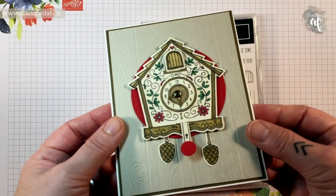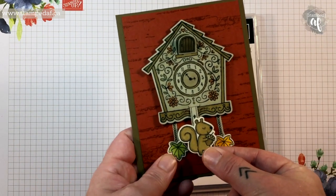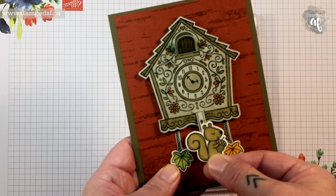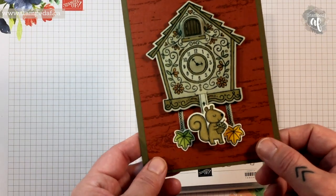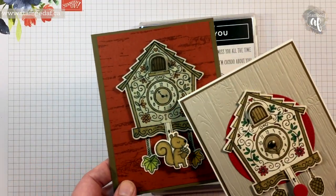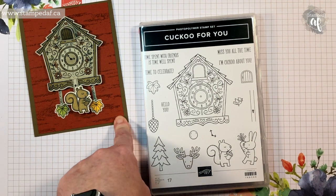This one is kind of Christmassy — you could put the tree and the reindeer on there, I just didn't want too much brown. The one we're going to make in this video uses the squirrel as the tab. The Hello You is the only sentiment in that bundle that actually fits in that little door, which is too bad. I used leaves and a squirrel this time and coloured it differently, using Sahara Sand so I didn't have to do as much colouring. There will be this video today, a Facebook Live on Wednesday, and a Creating for Christmas video on Friday.